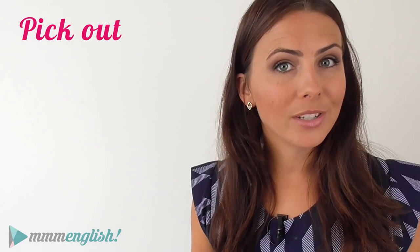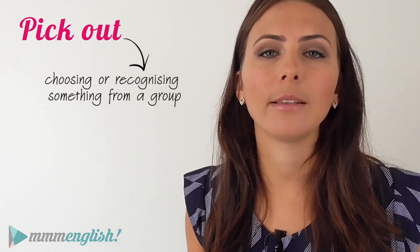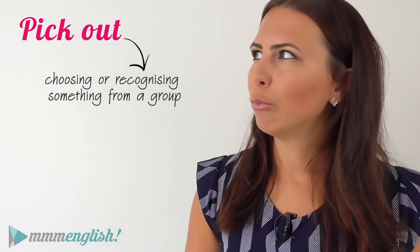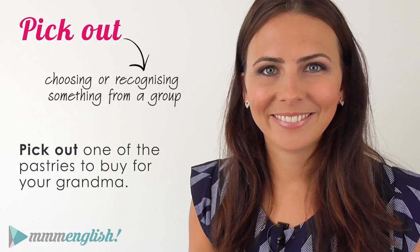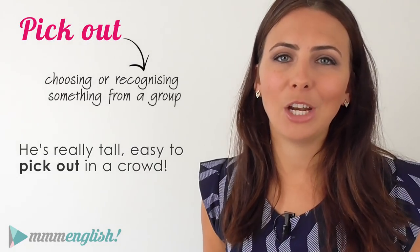"Pick out" is also a transitive phrasal verb and it's most often used when you're choosing or recognising something from a bigger group. For example: "Pick out one of the pastries to buy for your grandma." Or: "He's really tall — easy to pick out in a crowd."